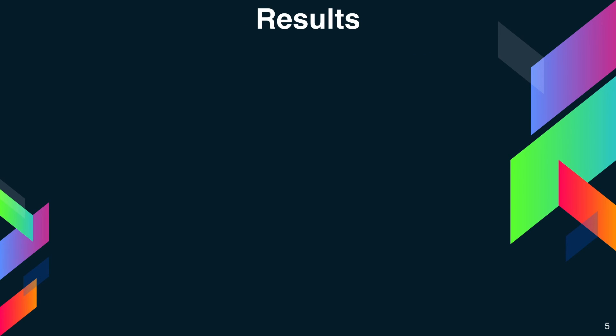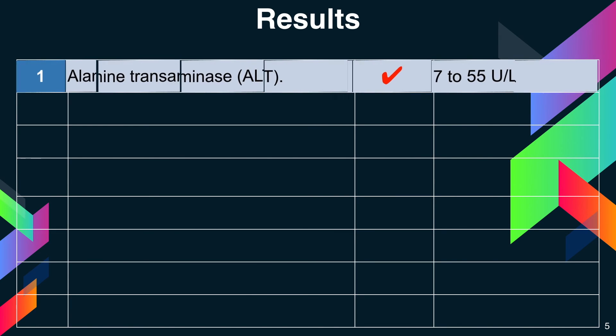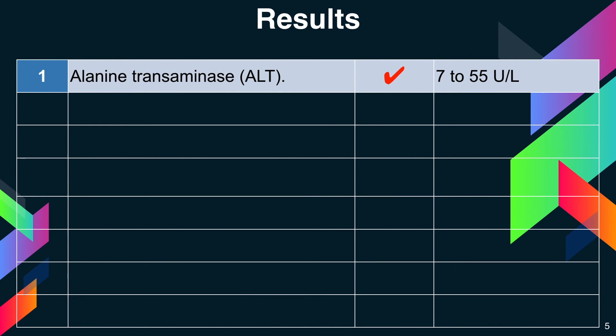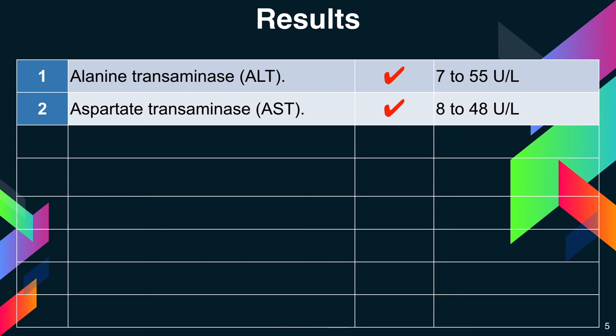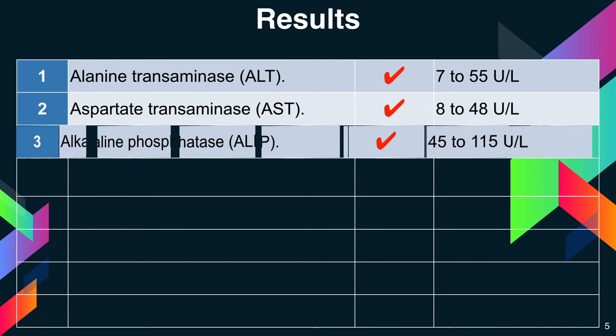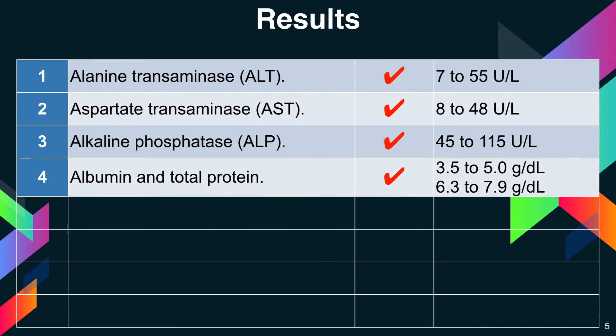Normal blood test results for typical liver function tests include: ALT, 7 to 55 units per liter; AST, 8 to 48 units per liter; ALP, 45 to 115 units per liter; albumin, 3.5 to 5.0 grams per deciliter (g/dL).